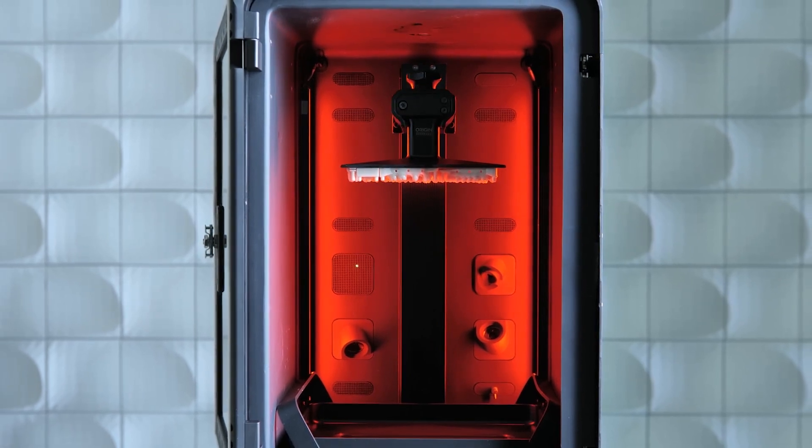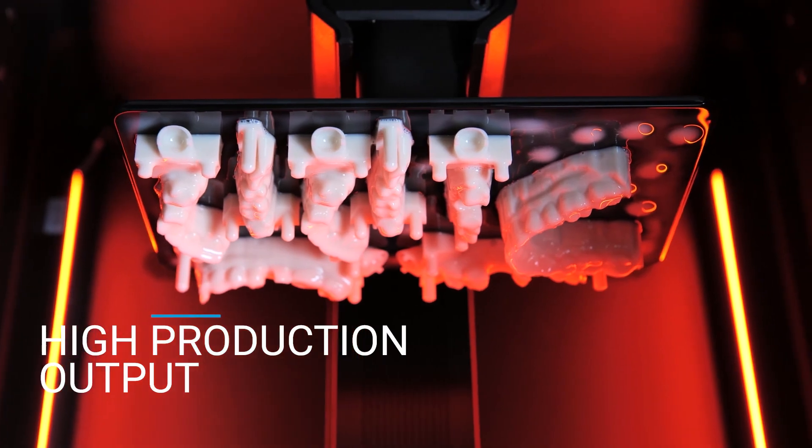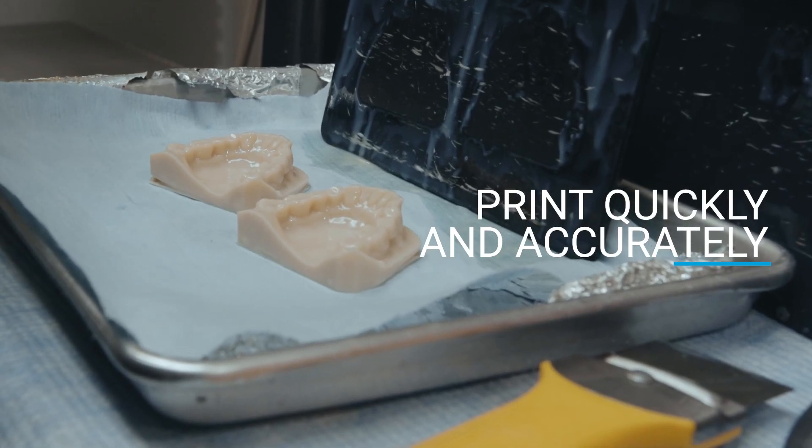They also have great validated resins that allow us to produce really high quality prints in a short amount of time. The jobs that we run on the Origin One range from anywhere from 30 minutes to an hour, so it has a high production output. We're able to print something very quickly, do it at an affordable price, and the product we're getting is a really high quality product.